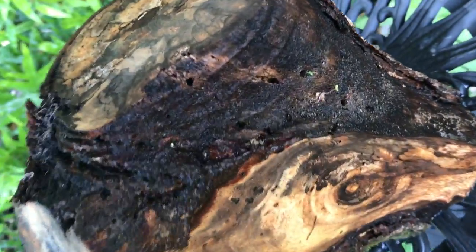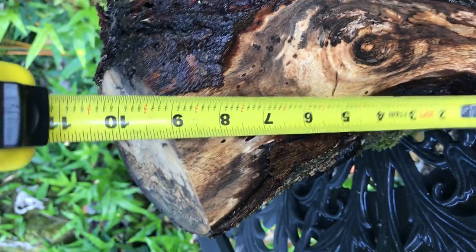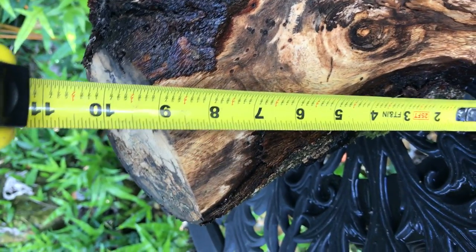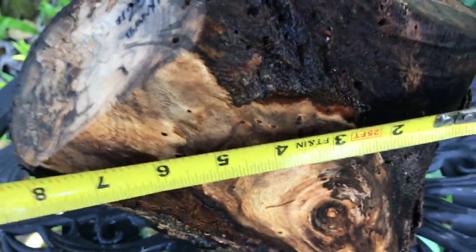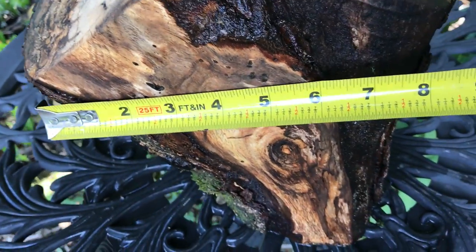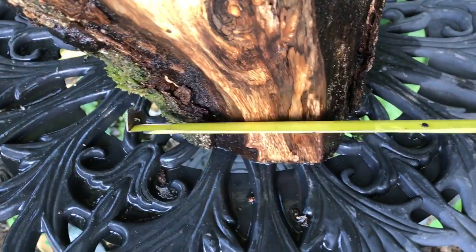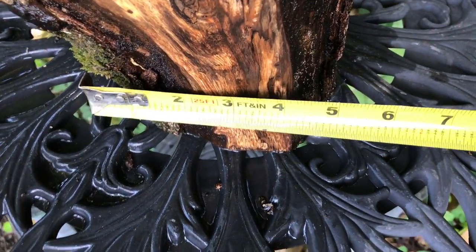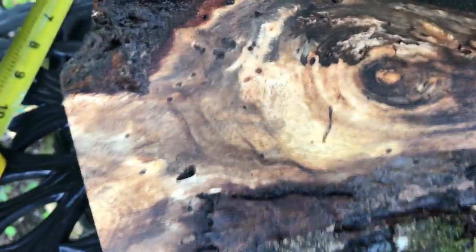Let me show you some dimensions on that. The width is roughly nine and a half inches, up the crotch we've got around eight or so, and the base here you're looking at more like four and a half to five inches.